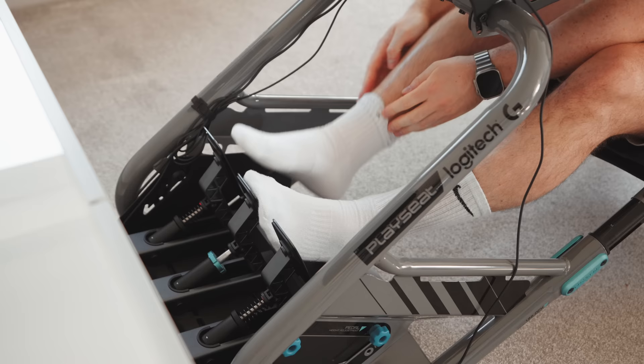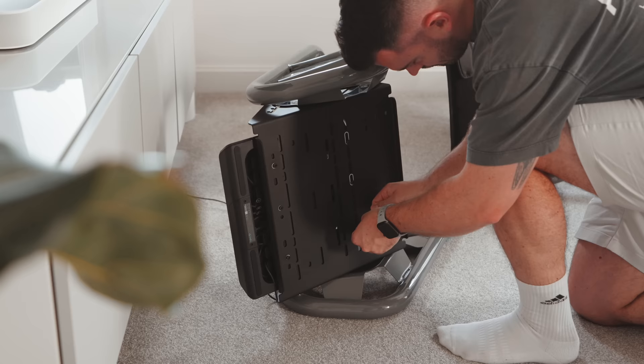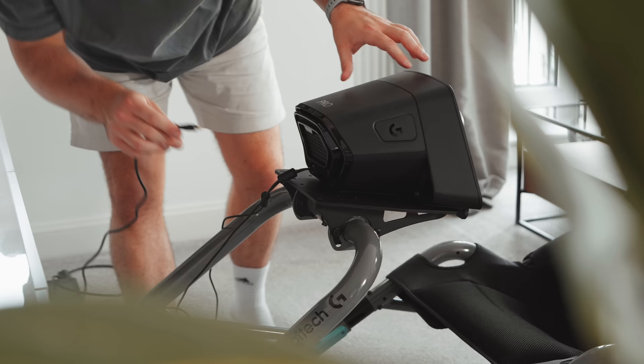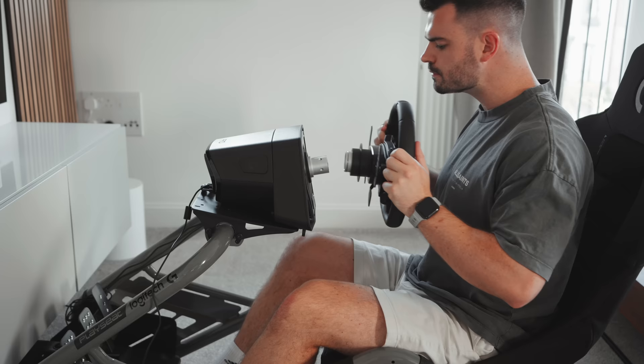By the way, always remember to wear socks — bare feet on the pedals is never okay. I've mounted the Pro Wheel and pedals to the PlaySeat Trophy, which isn't quite as lightweight as the Challenge X, but feels a bit more appropriate for a direct-drive system, while still being portable enough to move around my living room after I'm done racing.